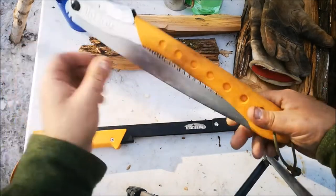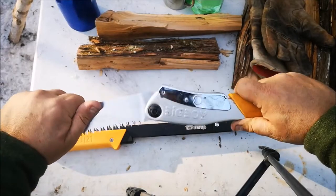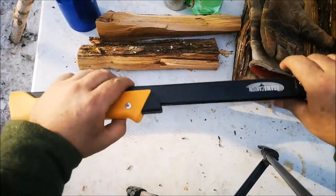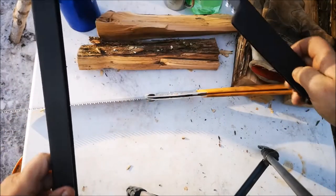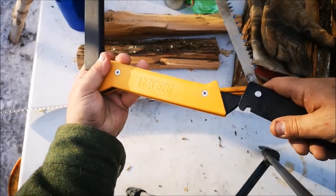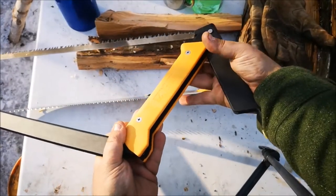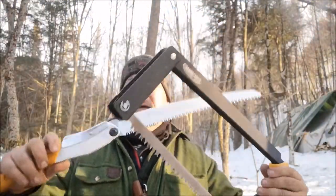The Silky Big Boy opens with a depression of the lever and then clicks into one or two different positions depending on your preference. The Boreal 21 works much the same in terms of levering open, and folds back on itself with the handle sliding in a groove. It's very taut — you can feel the pressure, it snaps into place, and now it's ready for action. I don't have the stats right here in front of me, but one thing I do recognize is that the open blade on the Silky Big Boy is much longer.